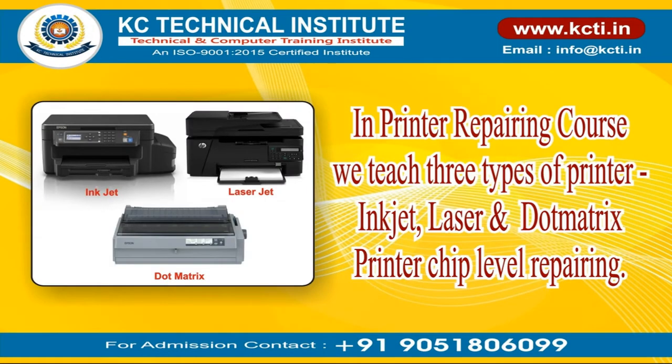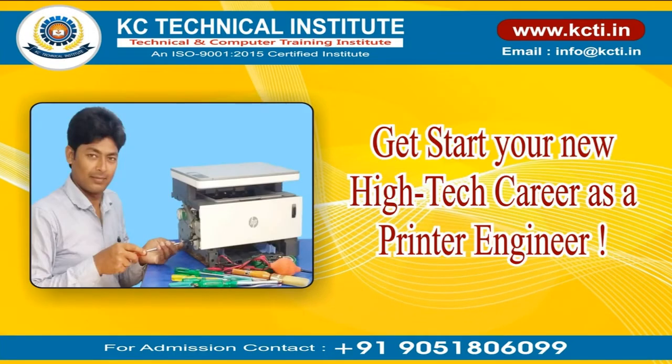In the Printer Repairing Course, we teach three types of printer — inkjet, laser, and dot matrix printer — chip level repairing. Get started on your new high-tech career as a printer engineer.